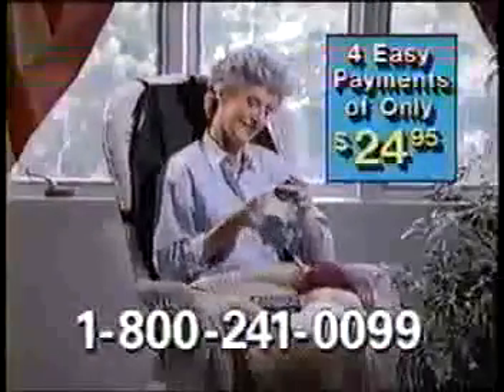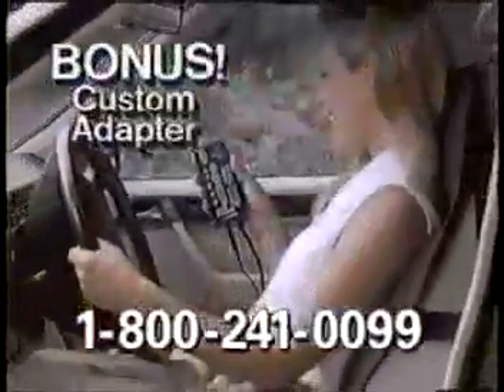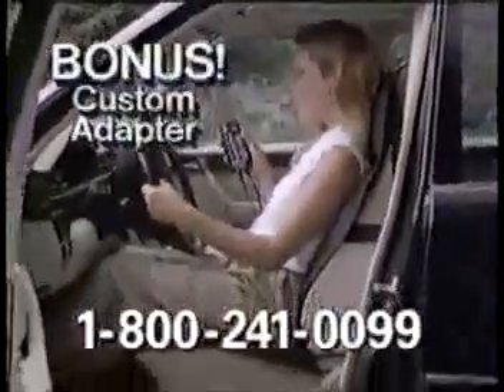Yours for just four easy payments of $24.95. But wait! Order in the next 10 minutes for your free custom adapter for car, RV, or van.